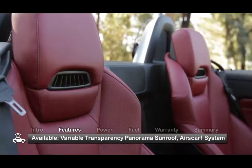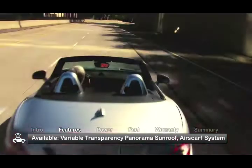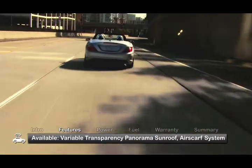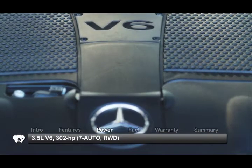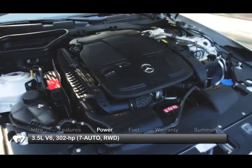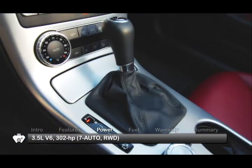Also available is the Airscarf system that directs a stream of warm air around the neck for comfortable top-down riding in brisk weather. The SLK 350 gets a completely redesigned 3.5-liter V6 with direct injection, sending 302 horsepower to the rear wheels through a 7-speed automatic.